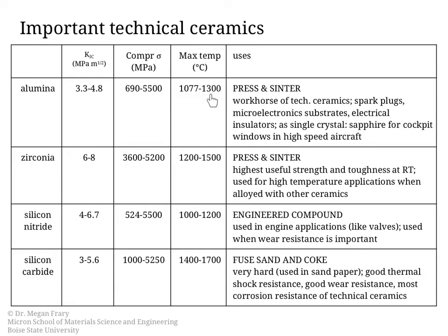The maximum service temperature column is where ceramics really shine because they have very good strength even at elevated temperature. Alumina is a very widely used technical ceramic — one example being windows in high-speed aircraft, as it can be made transparent. Zirconia has very good toughness even at room temperature and is useful at low temperature, though on its own it needs to be essentially alloyed with other ceramics for high-temperature use. Both alumina and zirconia are made through pressing and sintering powders.